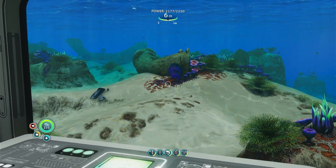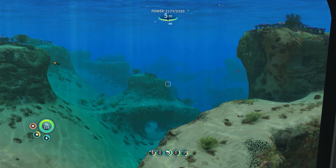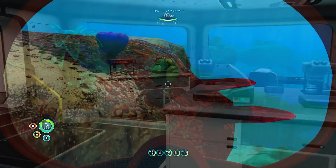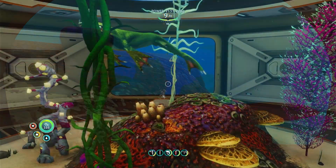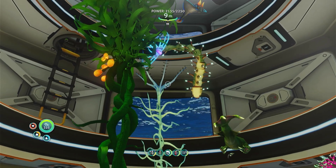Subnautica allows you to place a habitat almost anywhere in the world, meaning you will want to choose a good location. You can incorporate many windows into the structure so you can admire the view out into the ocean from the safety and comfort of your home. The game also allows you to gather plant cuttings and creature eggs to place in aquariums as base decorations, such as the adorable and aptly named Cuddlefish.